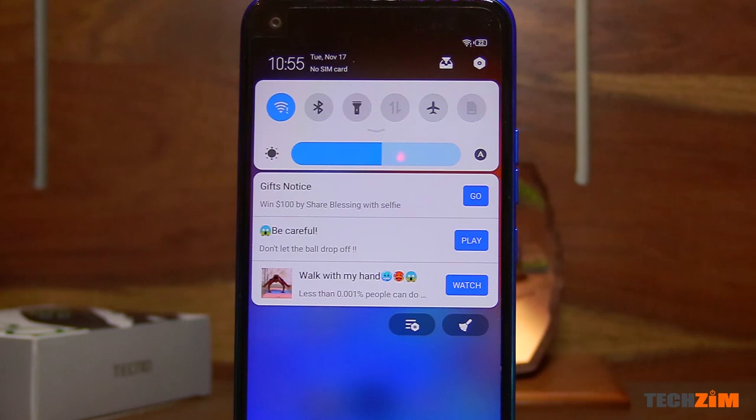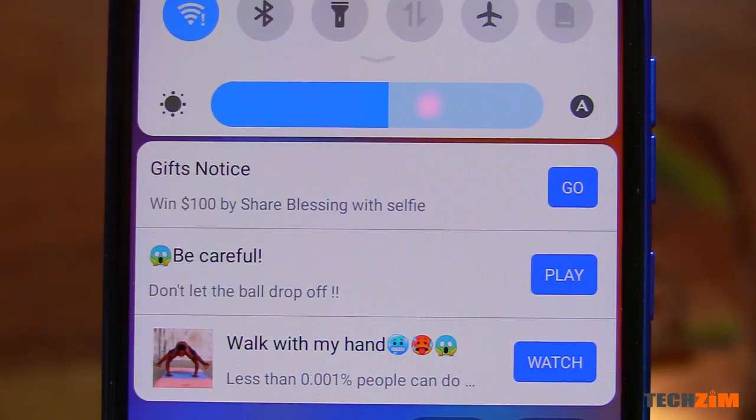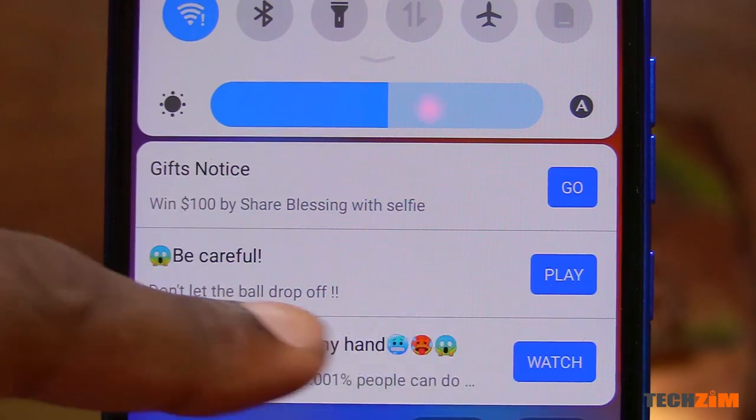What the Tecno did have was a lot of bloatware and ads — ads baked into the browser, some first party apps, and even the user interface. I was seeing ads in the settings of the phone, which I thought was a bit too much.